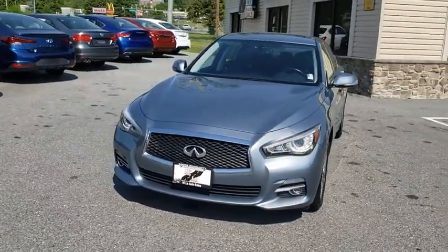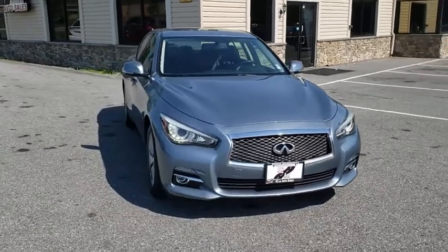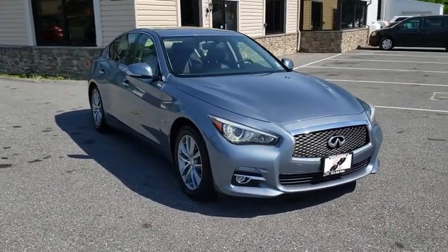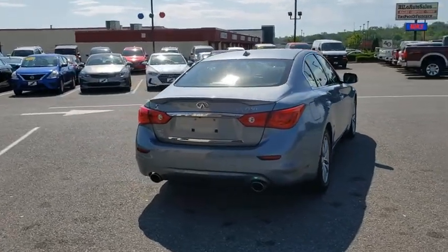We are pleased to show you the 2014 Infiniti Q50. The Q50 has elevated design expression by breaking all the design rules. Along with the signature appearance, it also comes with power.